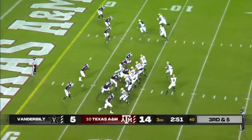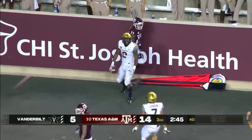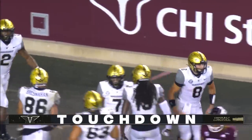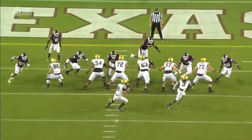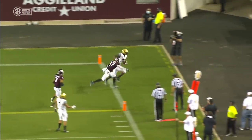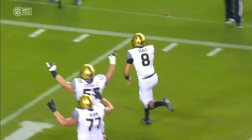Another third down on the drive — third and five. Seals on a rollout, looking deep, end zone — caught it! Touchdown! What a throw, and another grab by Abdur Rahman. How about the throw from the true freshman quarterback Ken Seals — about the only place he could put it for a completion, running out of room, over the outstretched hands of the defender. What a job by Rahman getting his feet down in bounds.